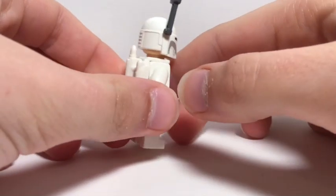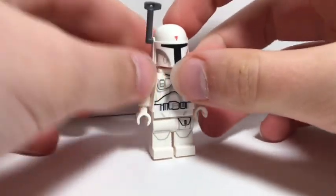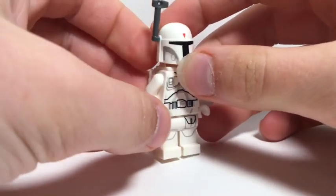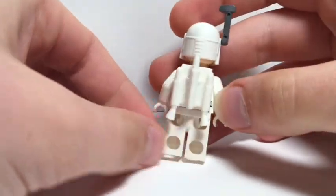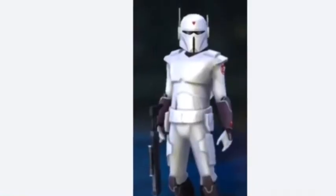This minifigure is actually based on the original Boba Fett design. He goes for around 50 dollars and he came in a LEGO character encyclopedia book. He is definitely one of my favorite minifigures that I own. This prototype Boba Fett minifigure looks a lot like the Imperial Super Commando.